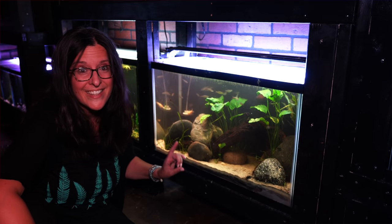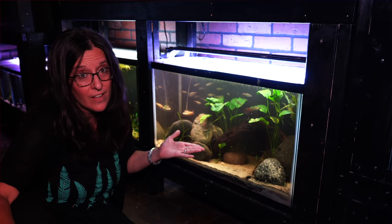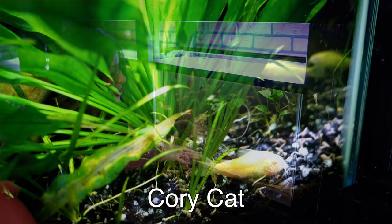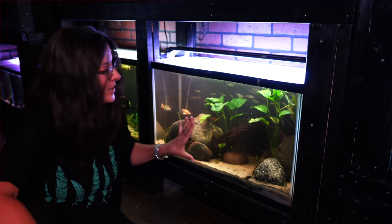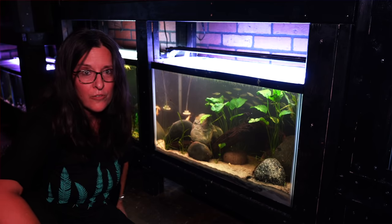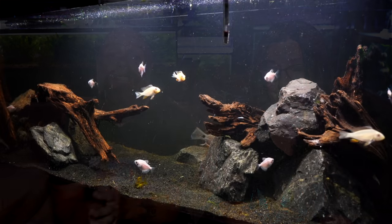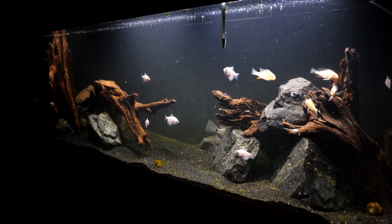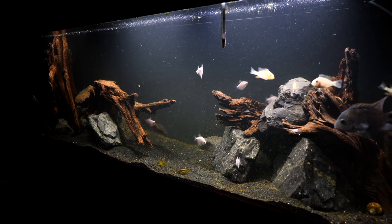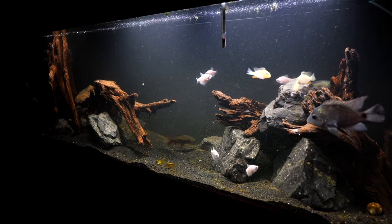Another great choice is the albino cory cat. Who doesn't love cory cats? Albinos really show up great. This tank originally had a whole lot of tannins — it's starting to clear up, but these are super fun fish to watch. And then you've got the white skirt tetra — this is a great schooling fish, gets to be about an inch and a half to two inches, very peaceful. We have a group of them in our 125. Something to consider if you're looking for that schooling fish in a community tank.